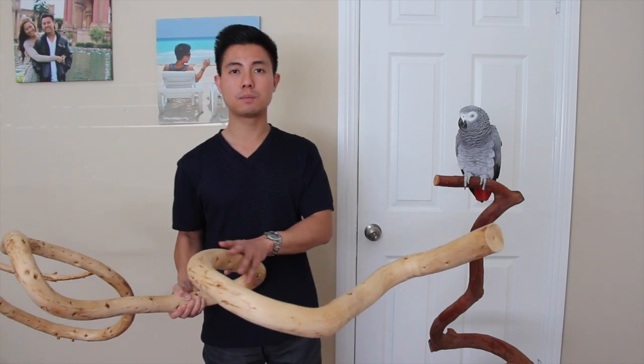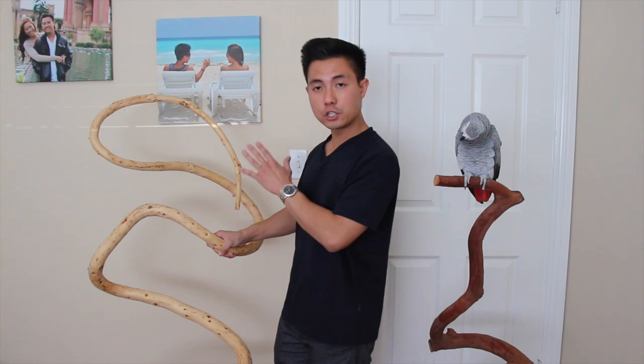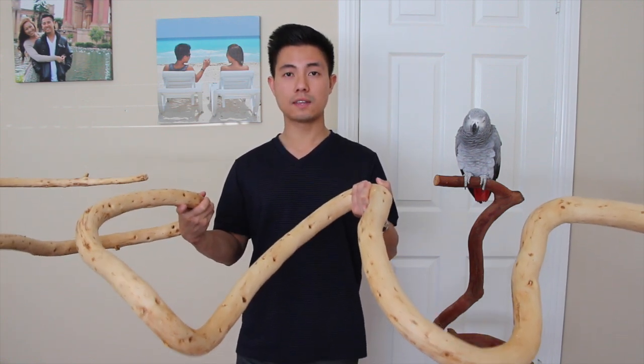Originally I contemplated either creating another tree stand like the one you see here and attaching it to a base, or just using this in the aviary and hanging it up like this. After carefully thinking about it, I think it will be best if I just hang it up in the aviary.